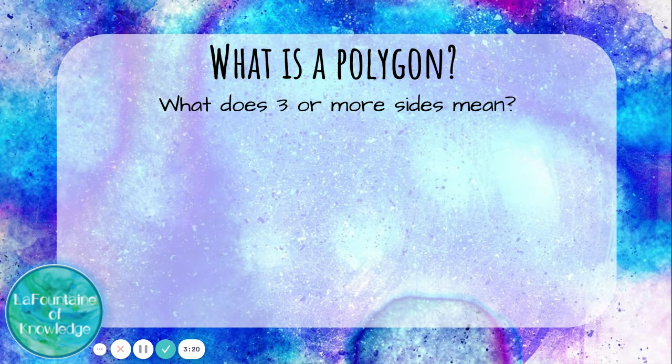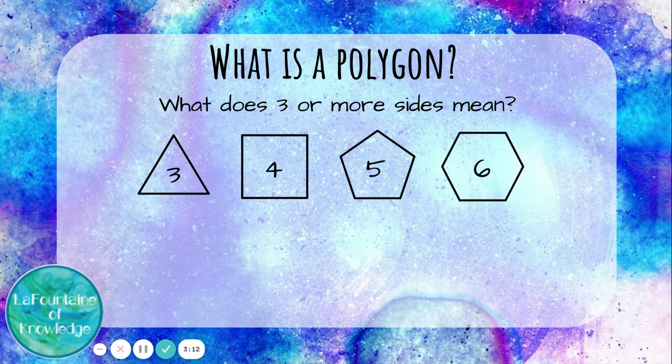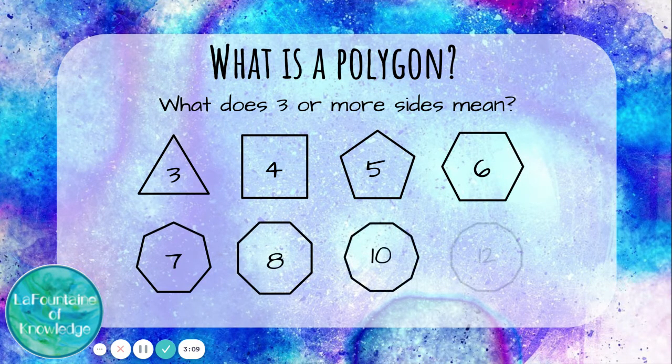What does three or more sides mean? This shape has three sides, this one has four, five, six, seven, eight, ten, twelve. These are all polygons — they all have three or more straight sides. If a shape has less than three sides, it's not a polygon.